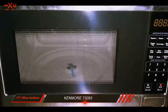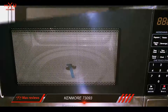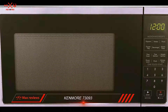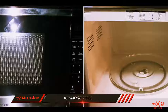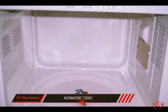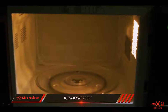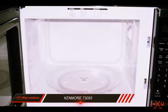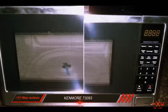A frozen kids meal of small corn dogs, fries, and corn was more problematic. We cooked it according to the package instructions, and two corn dogs came out safely at 184°F and 177°F. The others were only 147°F and 160°F. When we added 30 seconds of cooking time, the cooler corn dogs got to 184°F and 176°F. Most microwaves in our tests had some trouble with this meal, but this is still a pain.